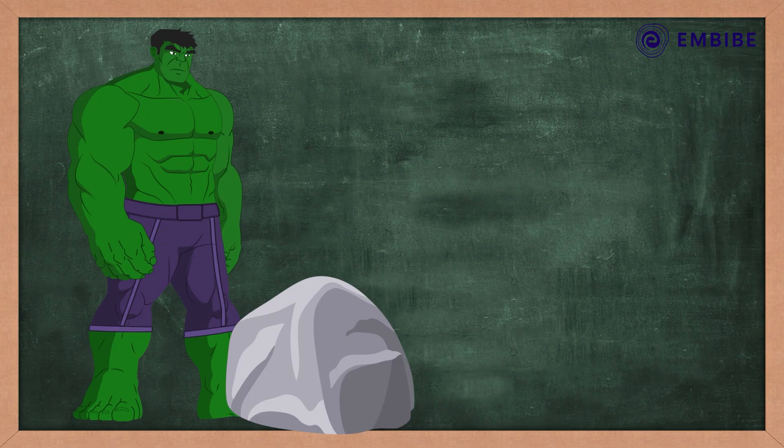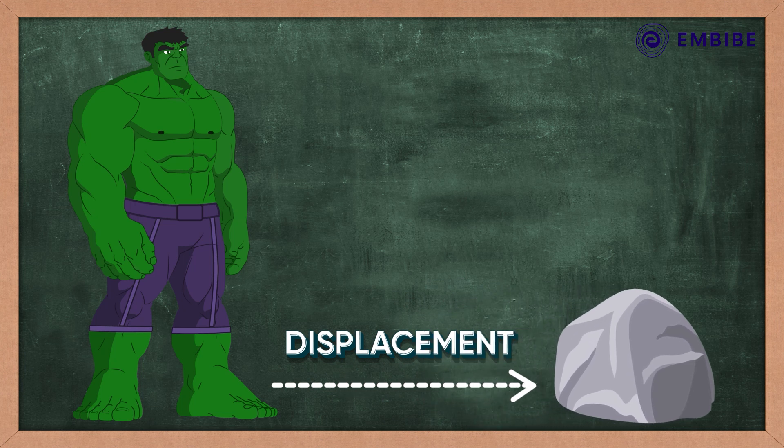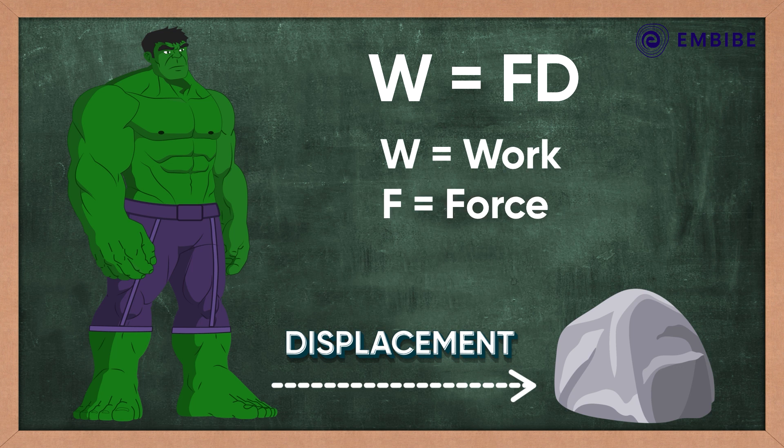Essentially, work is being done if the force has a component in the same direction as the displacement of the object. It is denoted as W = F × D, where W is work, F is force, and D is the distance travelled in the direction of force.